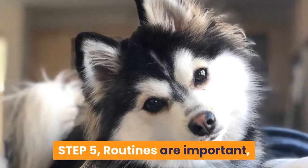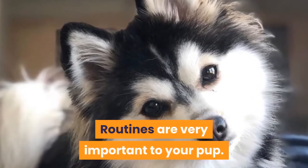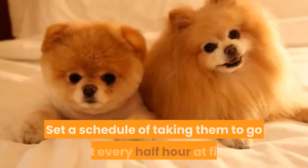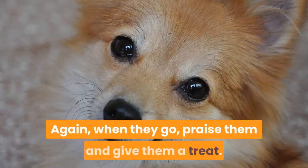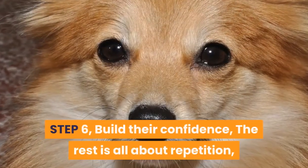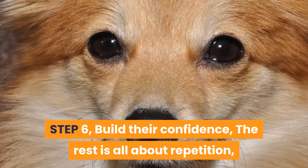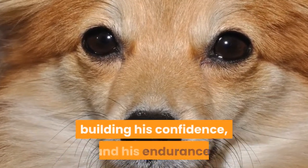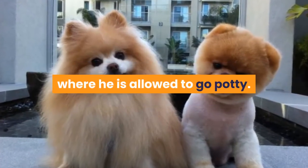Step 5: Routines are important — set a schedule of taking them out every half hour at first, and take them out on schedule. When they go, praise them and give them a treat. Step 6: Build their confidence — the rest is all about repetition, building his confidence and his endurance. Take your time and your pup will soon learn where he is allowed to go potty.